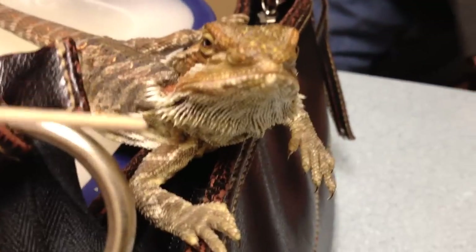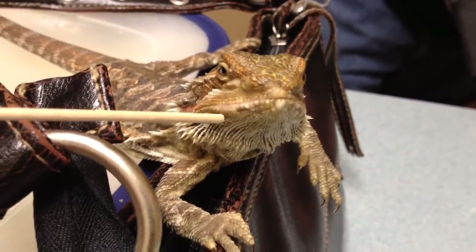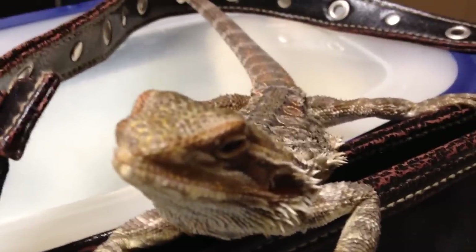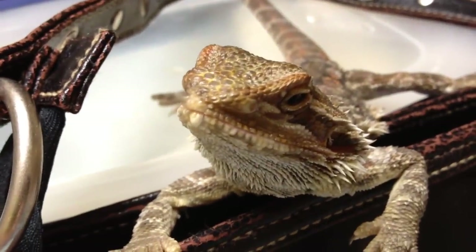Here we have a young bearded dragon. You'll notice there's some swelling right here on the jaw — a little bit of stomatitis, it's not bad. I'm famous for calling them herpes lesions, it's just me being a jokester. It's not actually a virus; chances are this one is bacterial.